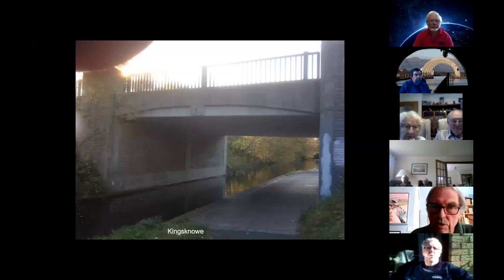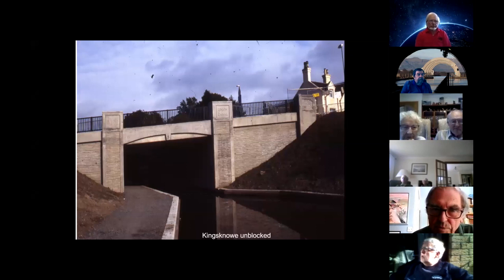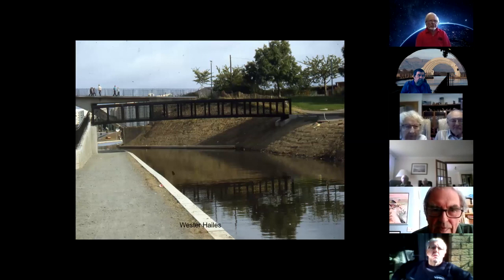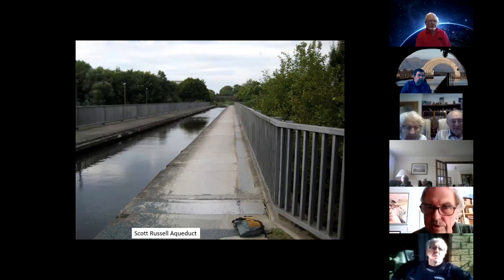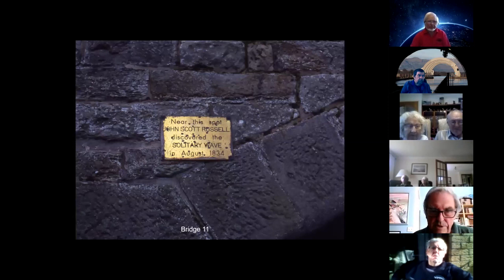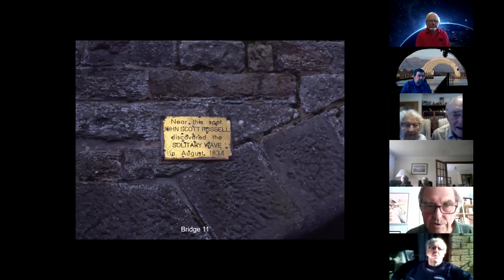Removal of blockages: that's Kingsknowe today. That's Westerhailes re-watered — a plethora of new bridges there. Then we come to the Scott Russell Aqueduct — that's the aqueduct across the Edinburgh Ring Road, and that's the view of the ring road from the aqueduct. Bridge 11 commemorates John Scott Russell, after whom the aqueduct was named, who discovered the solitary wave.